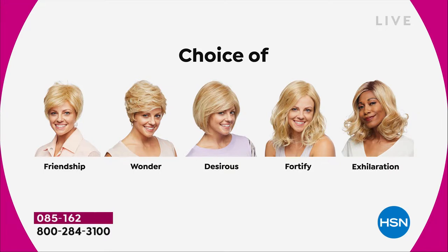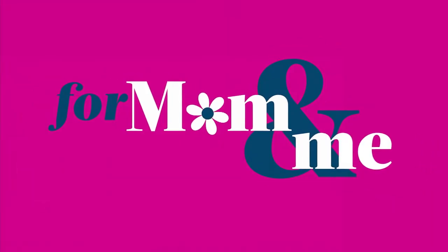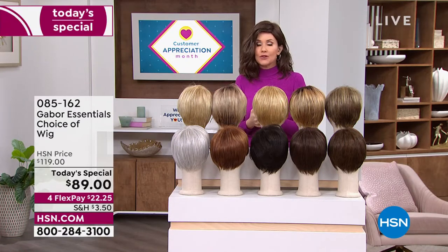The Exhilaration gives you great volume with a little bit of texture at the root, designed specifically for our multicultural customers who want to really mimic the look of their own root. But I am loving that one on me as well — it's just a little bit longer with this great sort of wave at the end. You're getting 7 to 11 shades in each one of these beautiful haircuts.